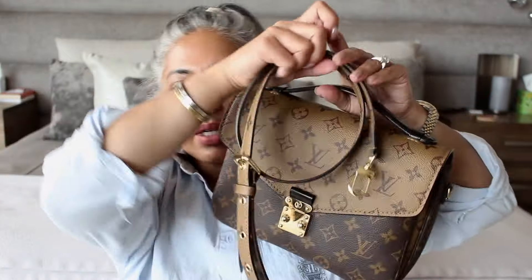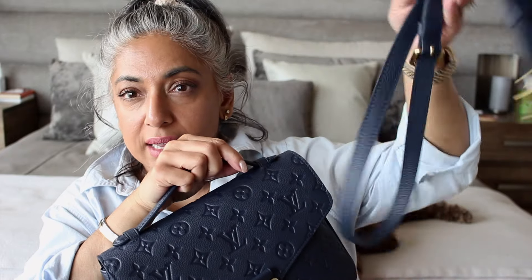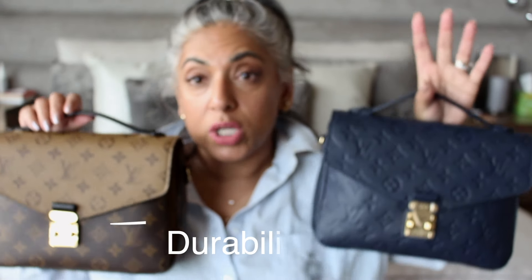The canvas version comes with a reverse strap — it is reverse on both sides, removable and adjustable. The leather version has a leather strap, which is also removable and adjustable. Some of you might be wondering which one is more durable. Canvas is very durable. This is a coated canvas, and because it has the black coated leather on here, I don't have an issue with raw Vachetta leather. So in terms of durability against rain and snow, canvas is going to take it.